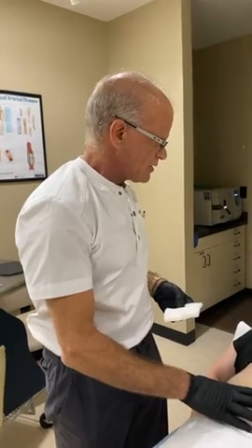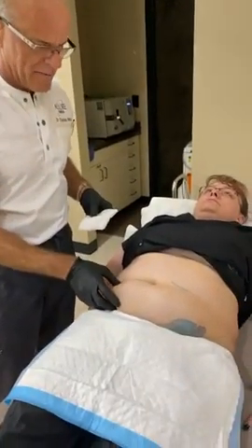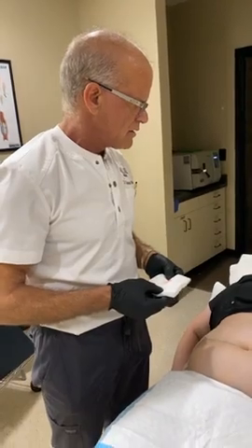We treated her about a month or two ago — it was March 26th. We treated her lower abdomen because she had a big roll there and was concerned it was hanging out of her pants. She said she lost just over two pant sizes and just over 10 pounds.